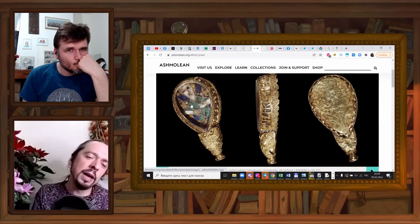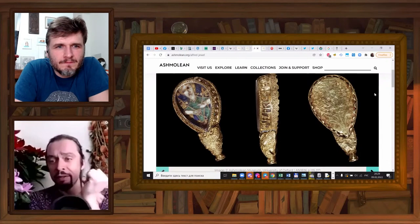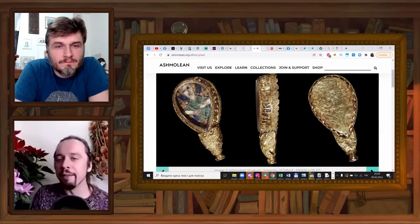Here it is from all sides. You can see an image made in enamel. It's supposed to be... well, nobody knows precisely. It used to be identified as a portrait of Alfred the Great as an angel, and nowadays they think it's an allegory of sight, whatever that means.